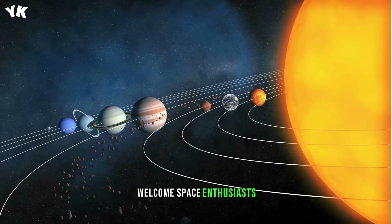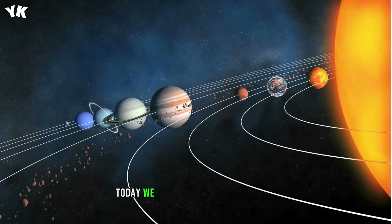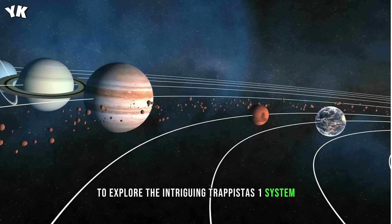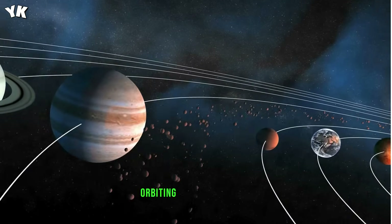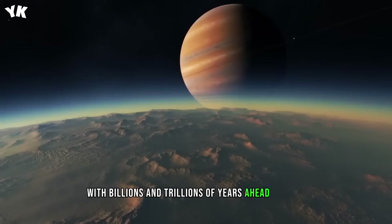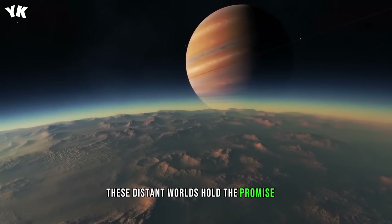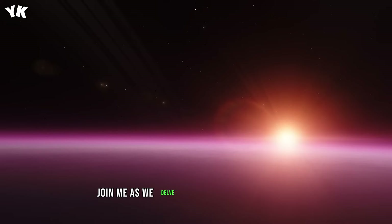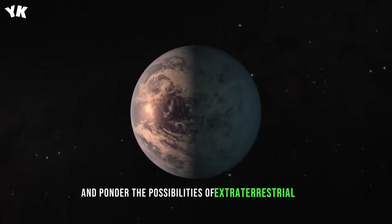Welcome, space enthusiasts. Today, we embark on a cosmic journey to explore the intriguing Trappist-1 system, a collection of seven exoplanets orbiting a red dwarf star. With billions and trillions of years ahead of them, these distant worlds hold the promise of unlocking the secrets of our universe. Join me as we delve into the unique conditions on these planets and ponder the possibilities of extraterrestrial life.